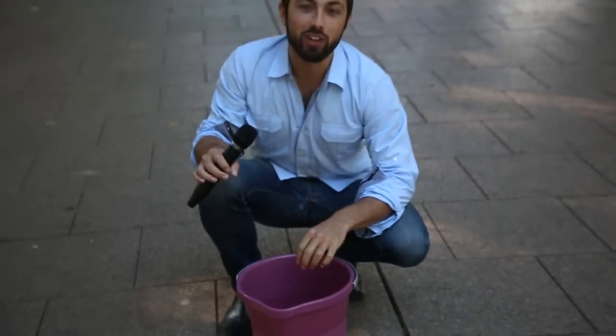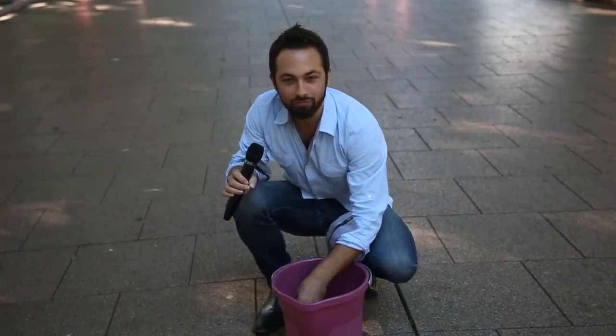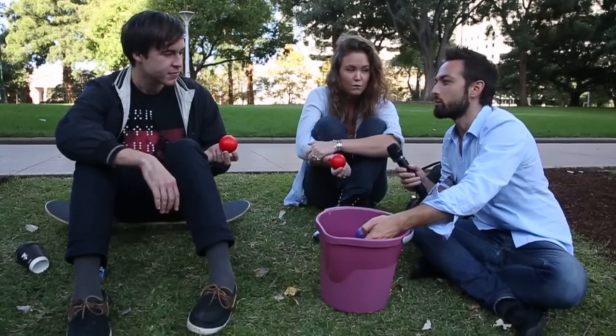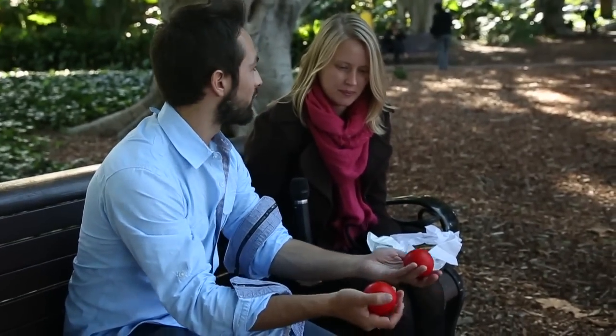So in this bucket I have the components of the sun. I have protons and neutrons. There are some electrons but I didn't bring them. Most of the sun is actually protons. So what do the protons do in the sun?